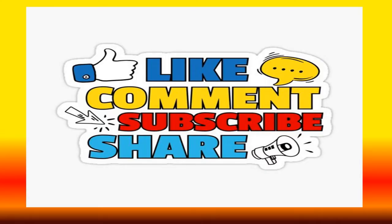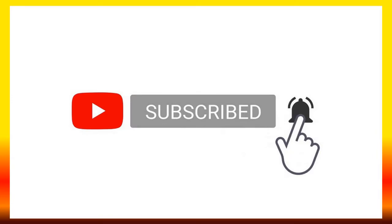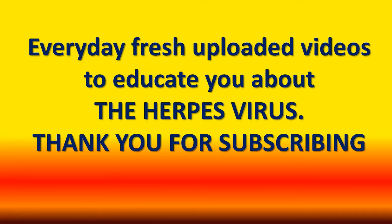If you are new to my channel and want to educate yourself more about herpes viruses, please like my videos and subscribe to my channel, make sure to ring the notification bell so that you'll be the first to watch my uploaded videos every day. Let's put an end to the herpes virus.